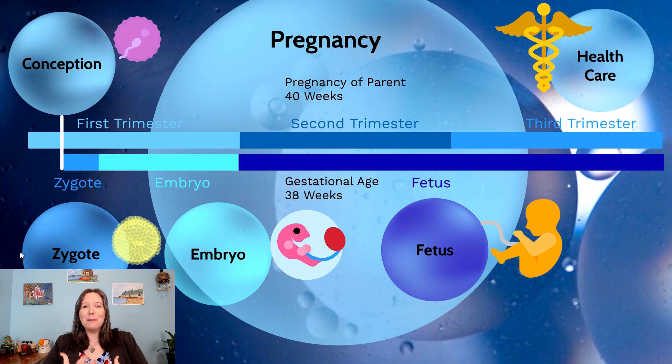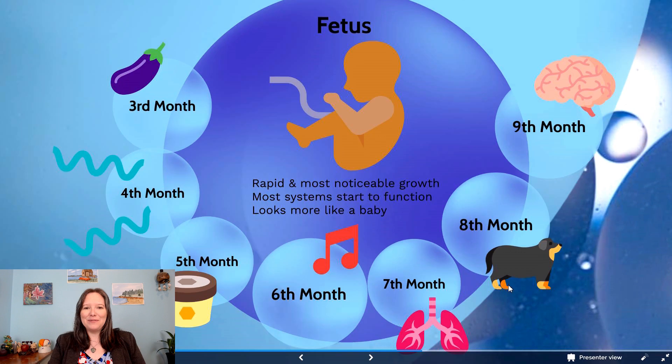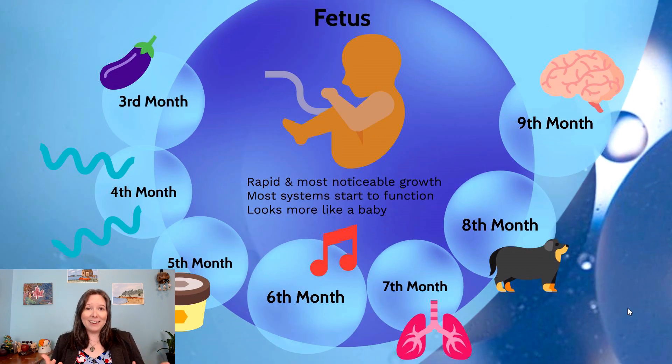We've talked about the period of the zygote and the period of the embryo. Now we're going to march into the final stage of pregnancy. It actually takes up six months of a nine-month pregnancy — it's the longest period of time. It's known as the period of the fetus. This is where we see the most rapid and noticeable growth, and where most of our systems — cardiovascular, respiratory, nervous, digestive — start to function.